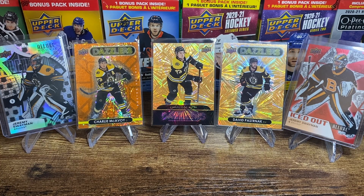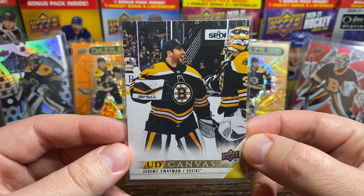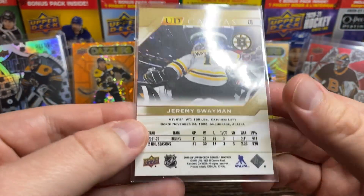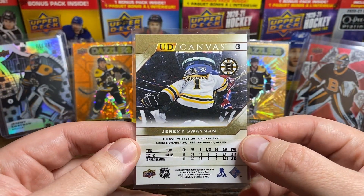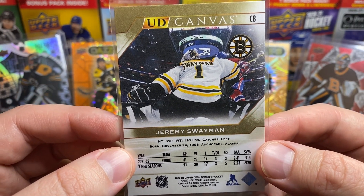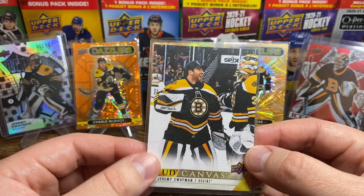Now we're going to show off a few Boston cards, starting with Jeremy Swayman. He's been an awesome goaltender for the Bruins. Looks like maybe him with the other goalie — this is 22-23, so probably Ullmark. The photo on the back is nice too, from the net cam or robo cam, showing Swayman making a nice save, which he's been doing a lot of against the Leafs.